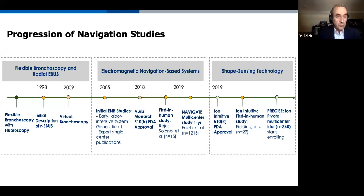Regarding the progression of knowledge in this field, flexible bronchoscopy with fluoroscopy has been with us for a long time. In 1998, the initial description of radial EBUS came about. In 2009, the initial virtual bronchoscopy reconstruction from CT came to market. In 2005, the first electromagnetic navigation technology was described — initially labor intensive with single-center variable outcomes in yield and safety, but it was identified as a safe area of interest.